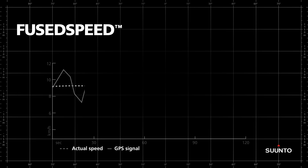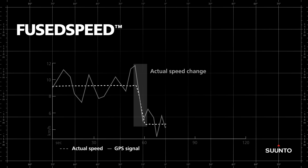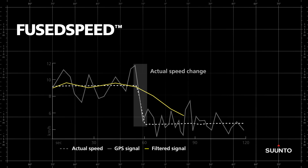However good the signal averaging solution is, it has one major drawback. What happens when the speed changes? As you can see here, the average speed typically follows changes in actual speed very slowly, and this has long been a source of irritation for runners.